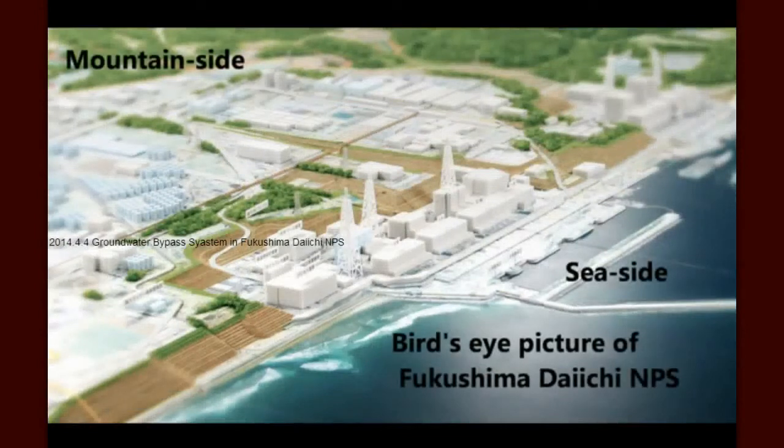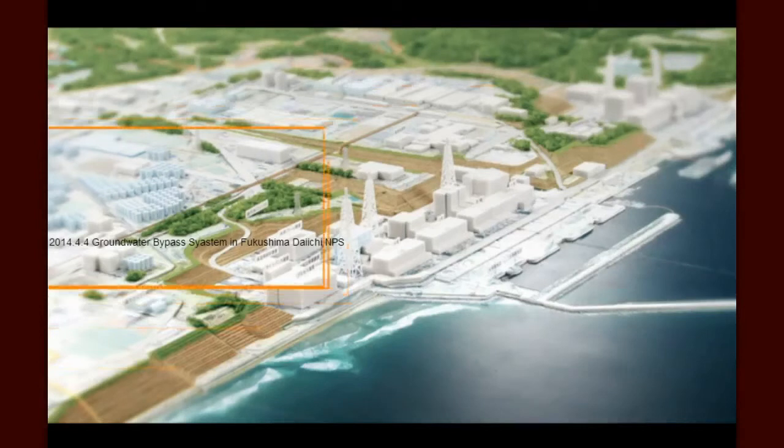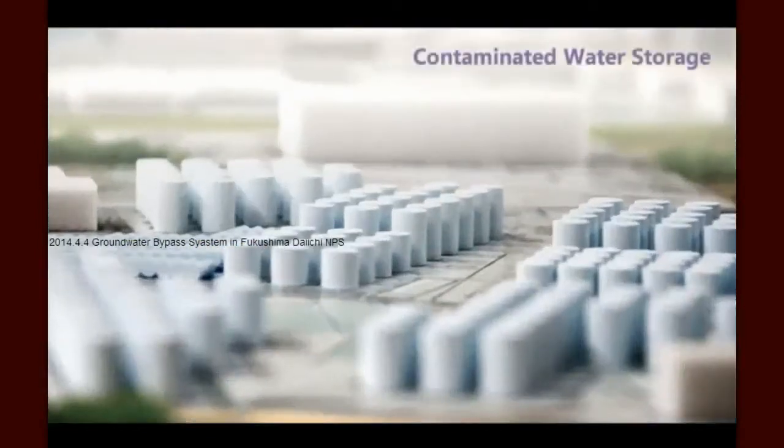Intercepting and rerouting uncontaminated groundwater is important for two reasons. One, it prevents that water from being contaminated with radiation. And two, it reduces the burden on the Fukushima Daiichi facility to treat and store contaminated water. Storage takes up increasing amounts of space and can be vulnerable to leaks.